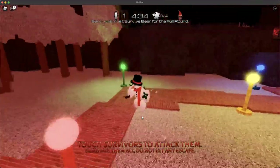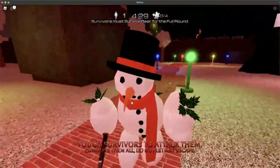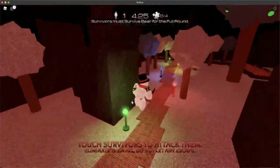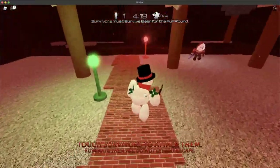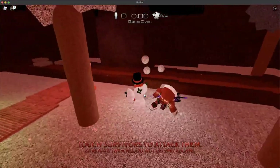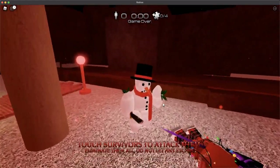But yeah, this skin is pretty cool. I actually really like it. I like how it has the knife in his hand. He was just rocking with it. I like the scarf. It's a pretty cool skin. And it especially matches with snowballs.